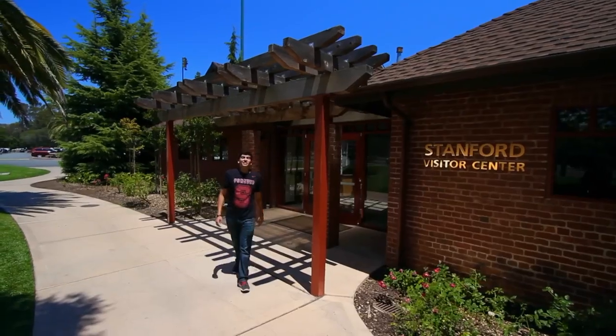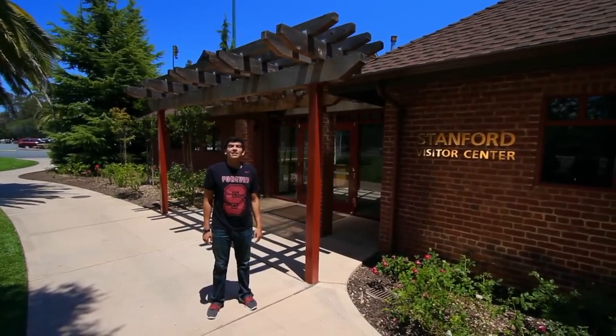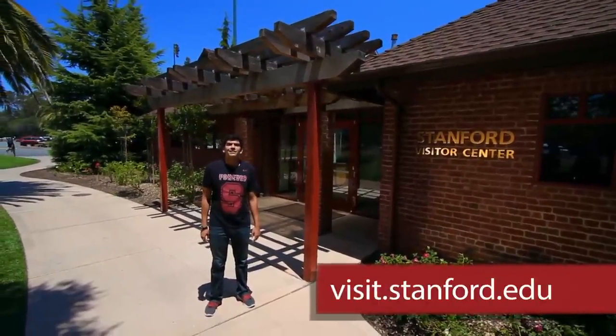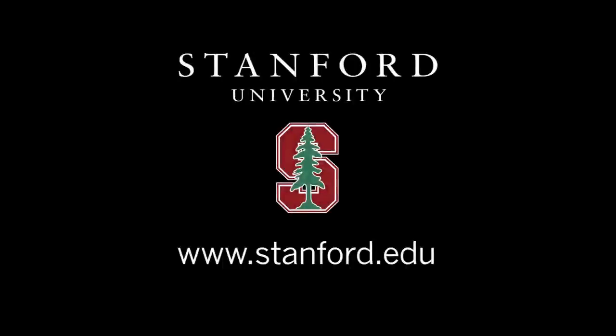At the end of the day, come finish off your tour with a hike through the foothills to the Dish for some nice views of campus. If you are interested in taking the tour yourself, please come to the Stanford Visitor Center. We offer guided tours daily. For more information, please go to our website at visit.stanford.edu. Thanks for watching, and we hope to see you here on the farm. For more, please visit us at stanford.edu.